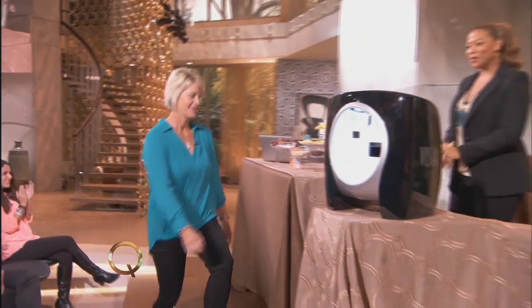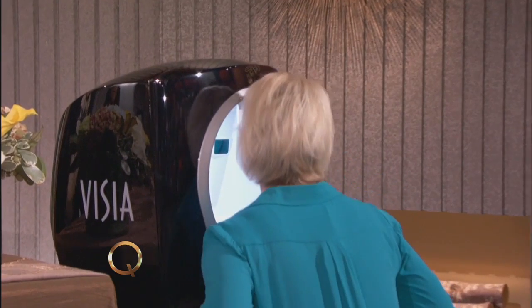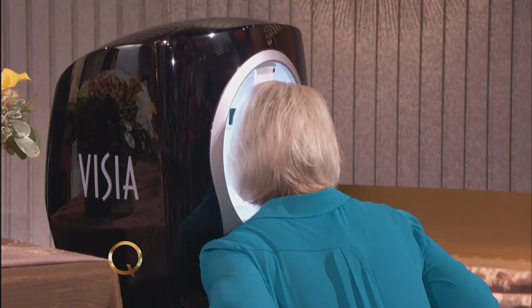We have a wonderful guest — a very brave audience member who is not afraid to find out. Amy is in our audience. Come on up here. We're going to take a picture. Amy volunteered to do it, so we're going to take a picture of Amy with this awesome machine. Go ahead and put your face in there, close your eyes, and relax your face.